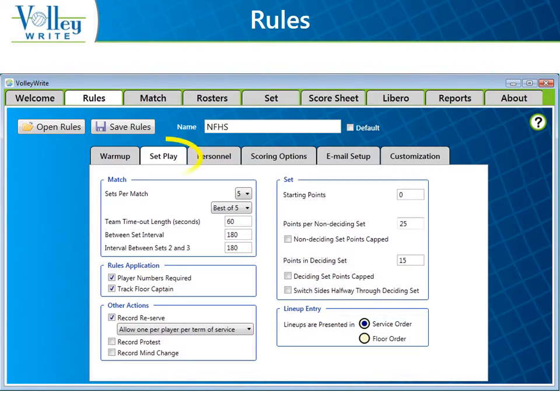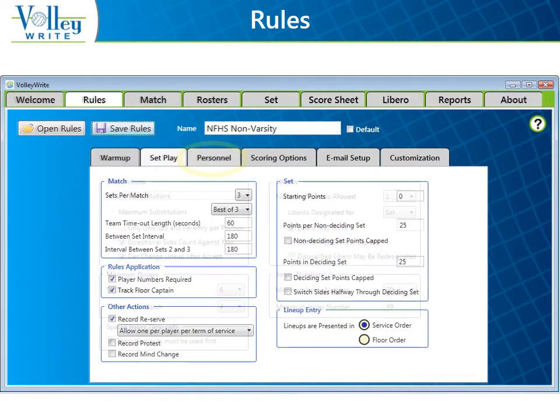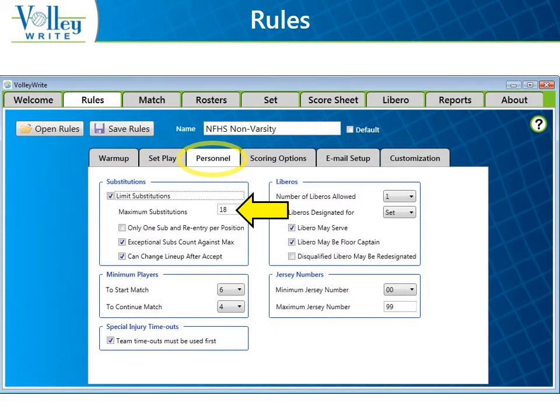On the set play page, the NFHS rules indicate that the teams will play the best of five sets, all non-deciding sets to 25 points, and deciding sets to 15 points. In high school rules, the teams don't switch sides during the deciding sets, nor are the sets capped for normal league play. The non-varsity rules indicate that the teams will play the best of three sets, all sets to 25 points, and no capping. The personnel page for both rule sets indicates a substitution limit of 18, and one Libero who may be the floor captain and who may serve in one position.